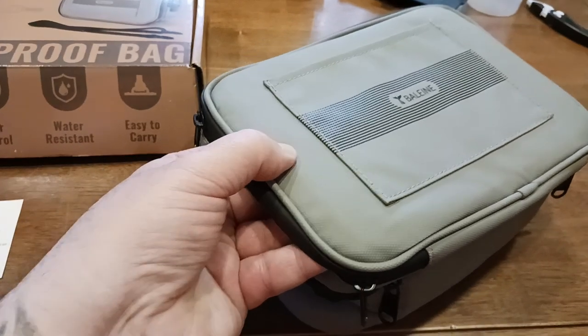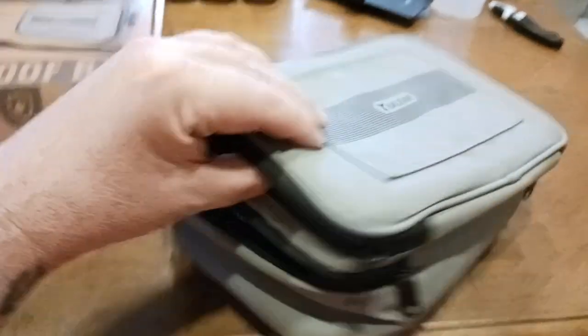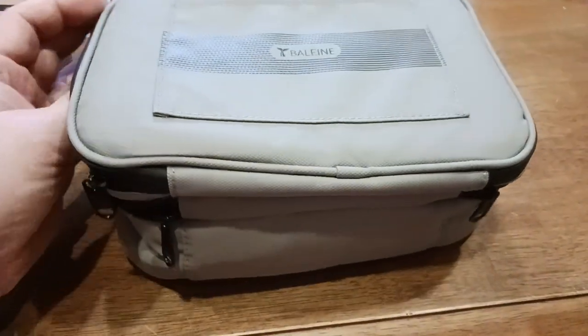The compartments are padded — there's at least a good quarter inch of foam padding between the top layers. So if something is pressing down on this, you've got a little bit of protection for whatever you put in there.